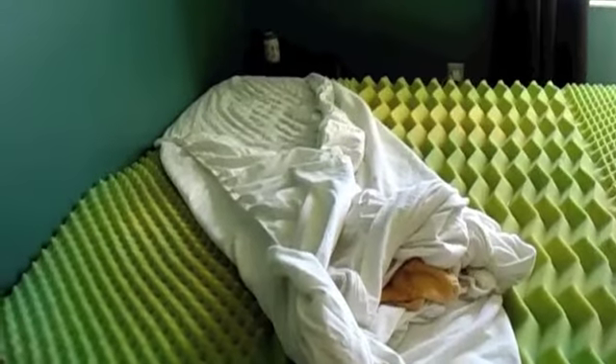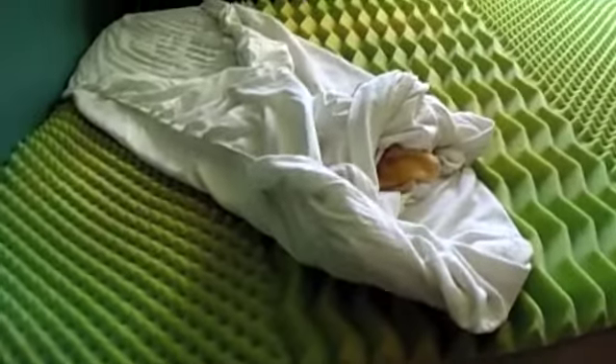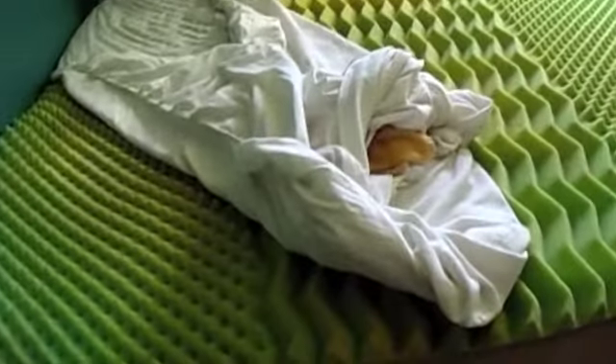I'm gonna start blogging on my period again. I don't have the girls with me — they're at school — but this is the current situation I'm in. I bled onto the bed. Look at that. I tried to get the stain out with peroxide. I had to put towels down because of how bad it is.